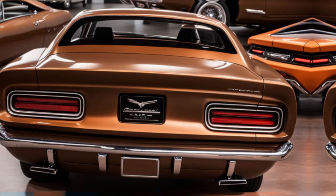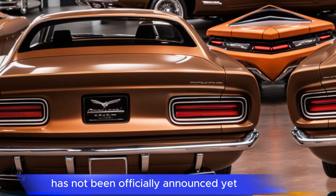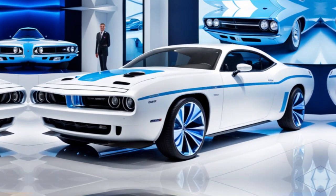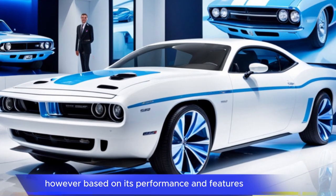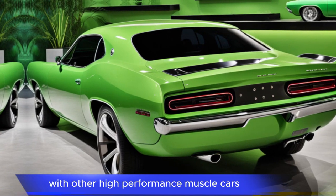Pricing. The exact pricing for the 2025 Plymouth Barracuda has not been officially announced yet. However, based on its performance and features, it is expected to be priced competitively with other high-performance muscle cars.